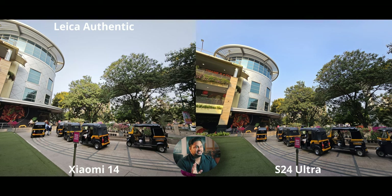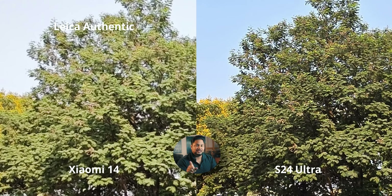Moving on to the ultrawide camera. The S24 Ultra's contrast is very rich — it caters to my taste, I love high contrast, though it's not for everyone. The Xiaomi 14 has a really good balance with Leica Authentic. Checking the details: the Xiaomi 14's ultrawide has a higher resolution and higher quality sensor, yet the S24 Ultra — with heavy sharpening showing lots of haloing — is still preserving more detail. That's how far processing can go.